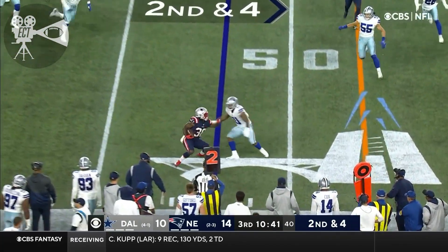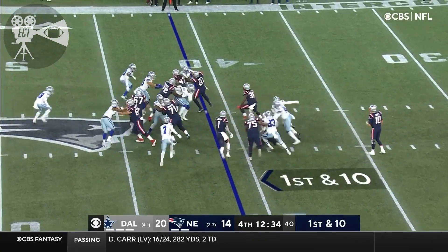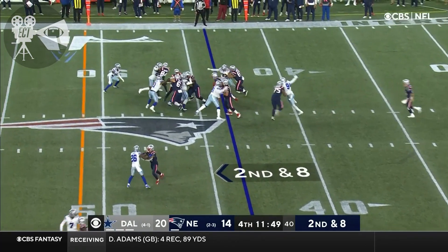Jones out of the backfield — he's able to find Stevenson, who makes a nice little wiggle. I think Daniel's getting those guys open. Stevenson. And this offense will just take another year or two probably. Second and eight.